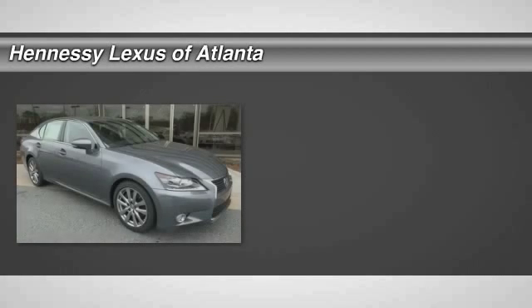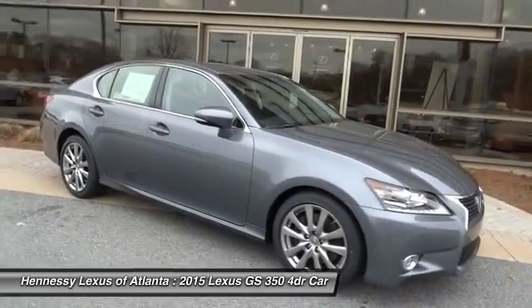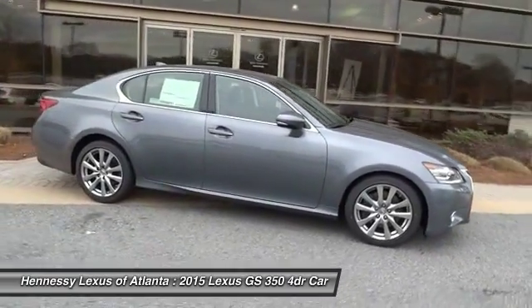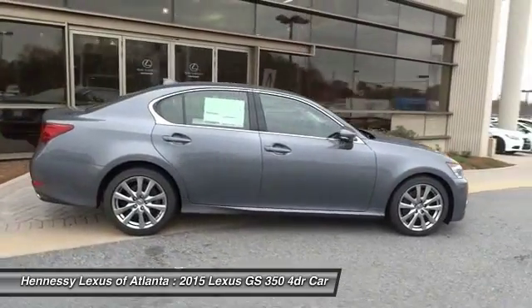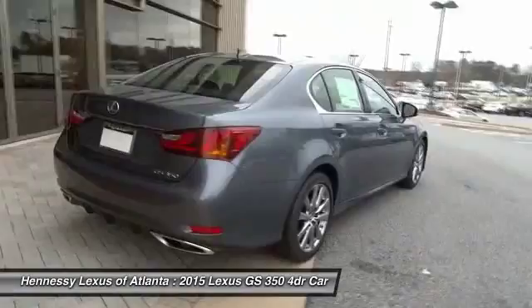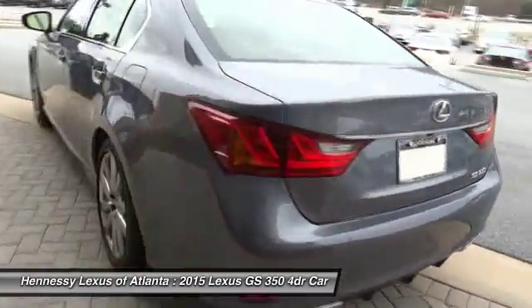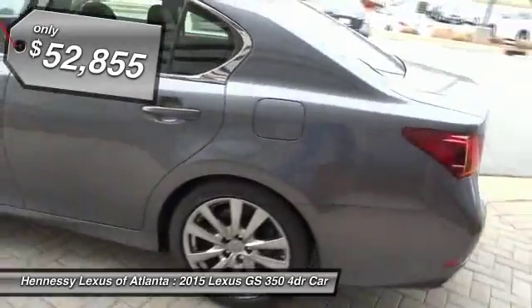The 2015 GS350. The GS350 boasts a 3.5 liter V6 with a 303 horsepower output under its hood. Yet this beautifully built car remains a luxury sedan first and foremost, with its plush interior, high-tech amenities, and impressive standard equipment, and is priced below $55,000.